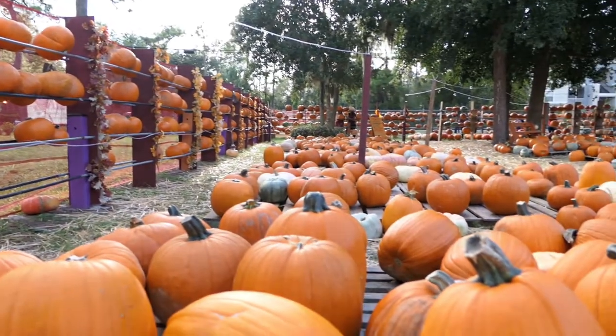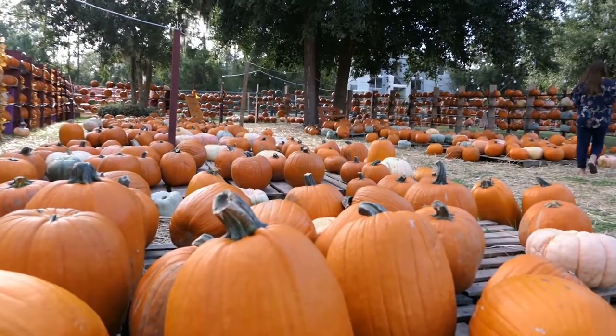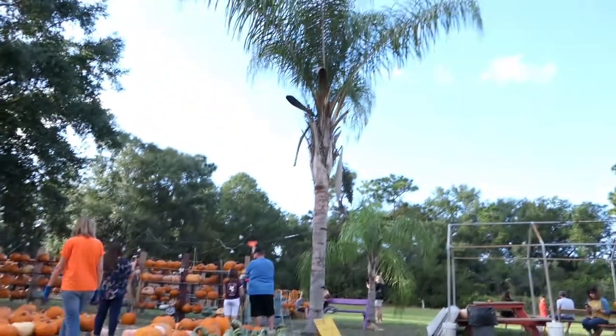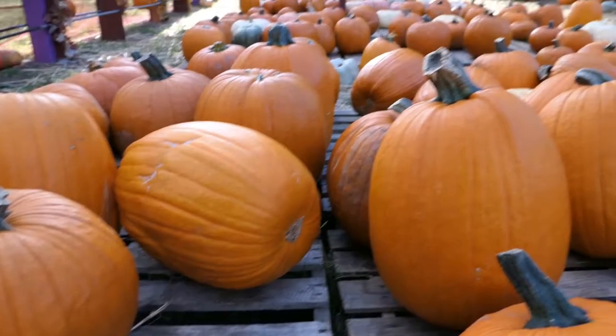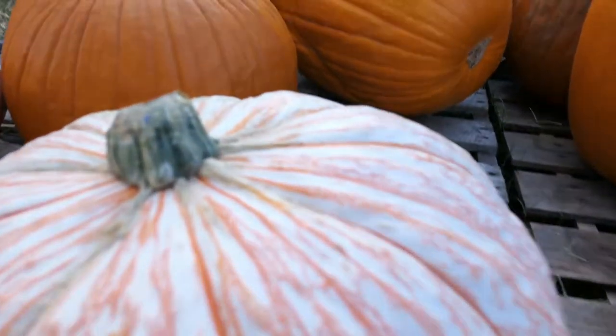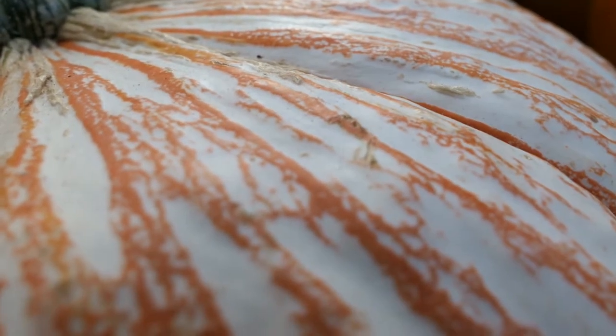It works by donation — they have a suggested donation per size, but it's all on what your heart tells you. They also have some zip lining over here, but there's a weight limit of 100 pounds, so not quite going to make that one. Pretty top-notch pumpkins, I've got to say. These are really neat — let's get real close in there.